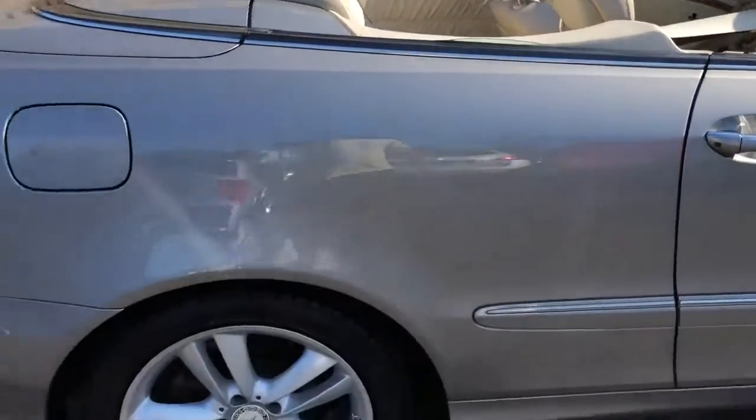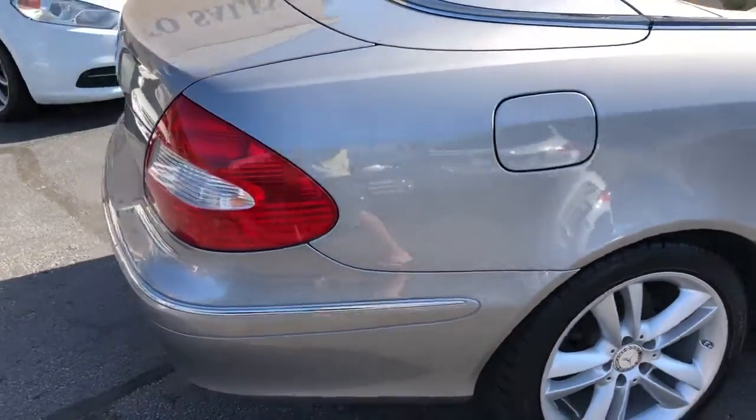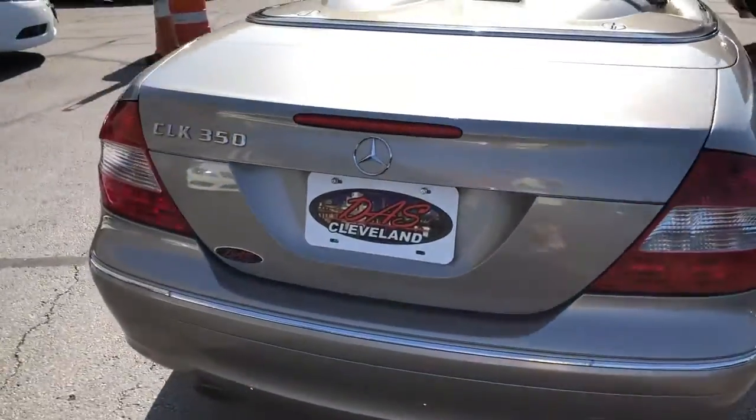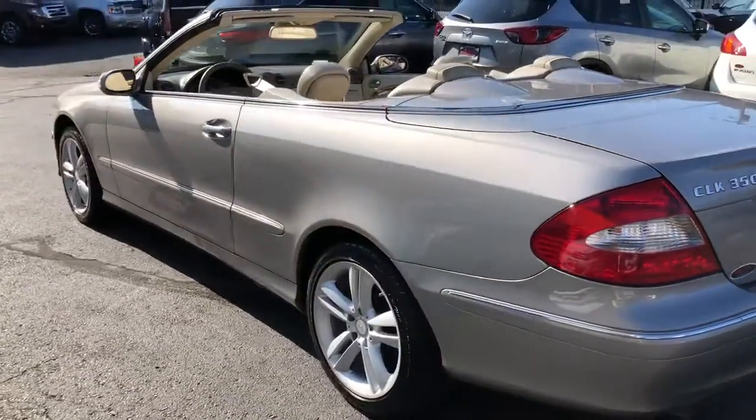Road tested it. This vehicle drives down the road straight as an arrow. Air blows ice cold. All the power options work. No excuses here folks — this is straight out pleasure.